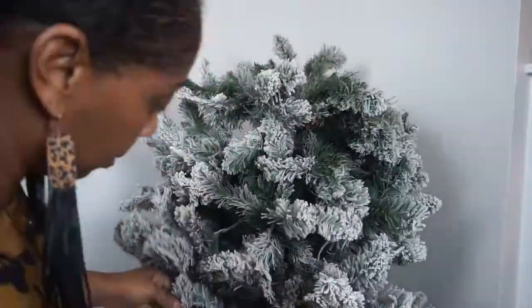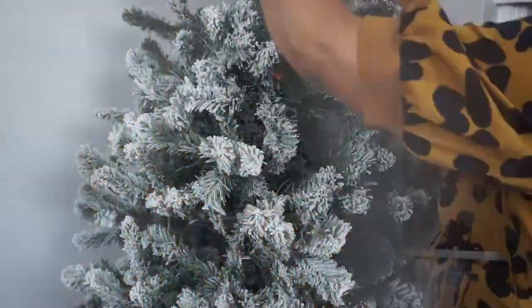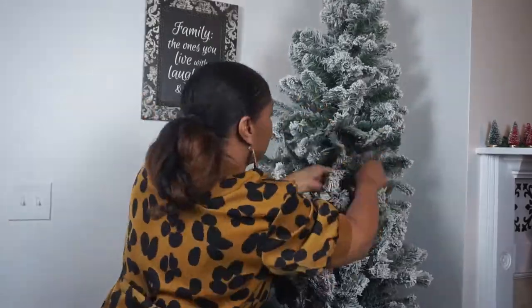Hello, welcome back to our channel. If you're new here, welcome! In this video I will be decorating my Christmas tree with my family, so come and decorate with me.